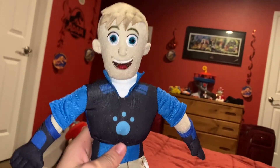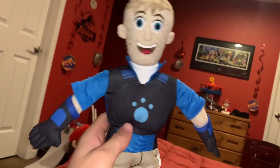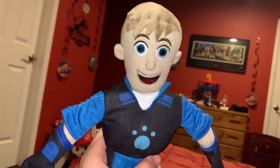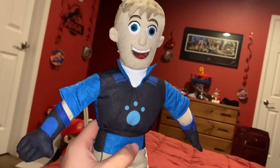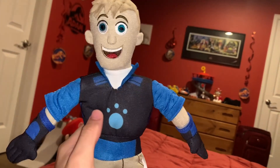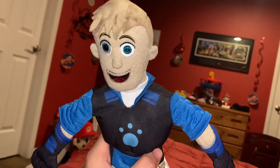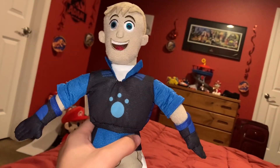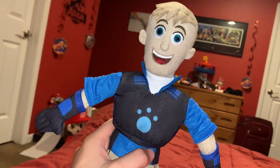Martin will put something down, do something else, and boom it's gone. He usually finds it again in his backpack, his sock, his boot, or his flipper. Despite his unorganized habits, both Chris and Martin work really well together and they rescue creatures as a team.